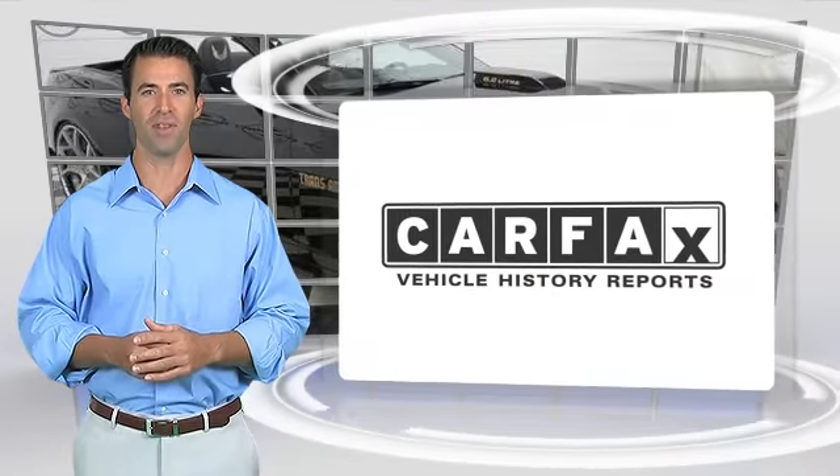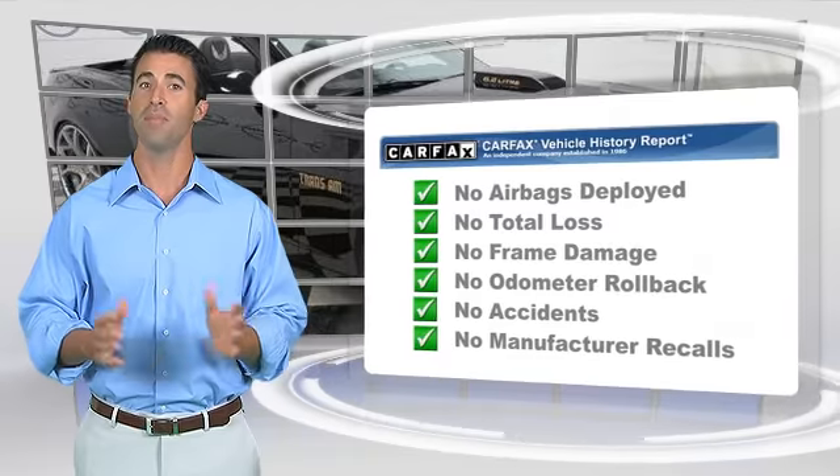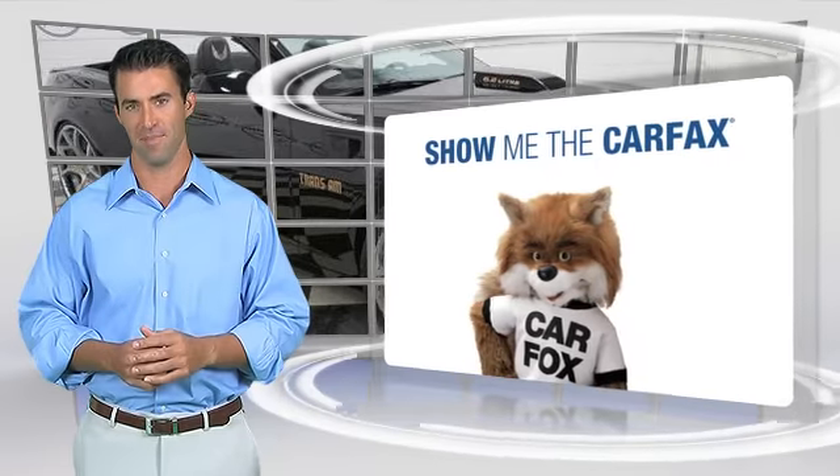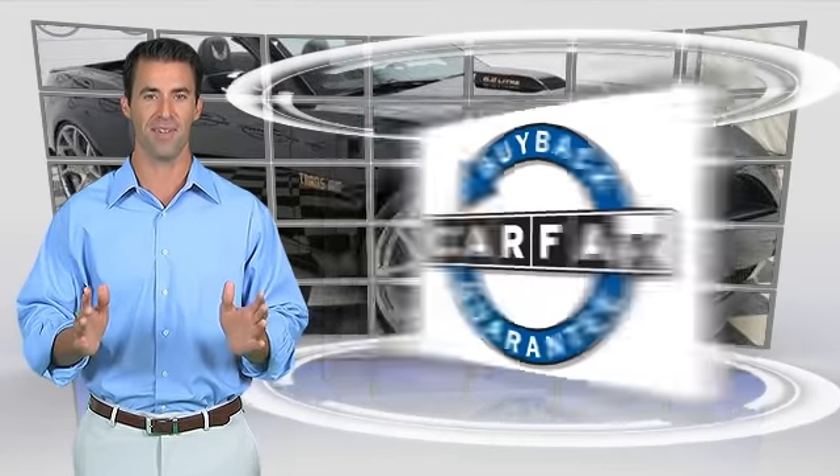Here's another high-quality vehicle with the CARFAX Vehicle History Report. Be sure to find a complimentary copy of this report online or contact the dealership. This vehicle qualifies for the CARFAX Buy-Back Guarantee.